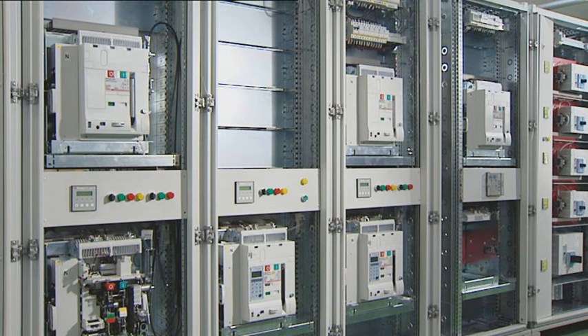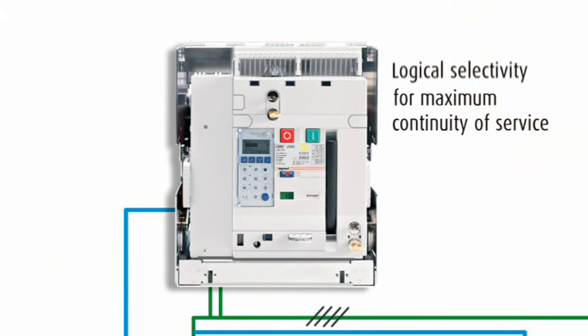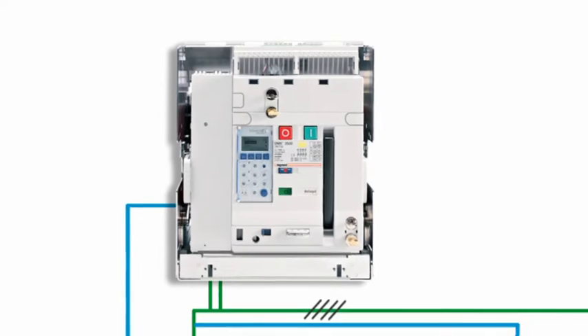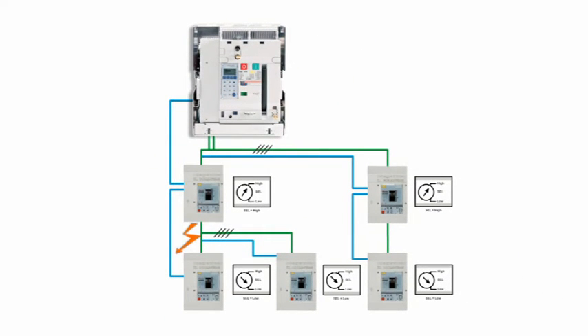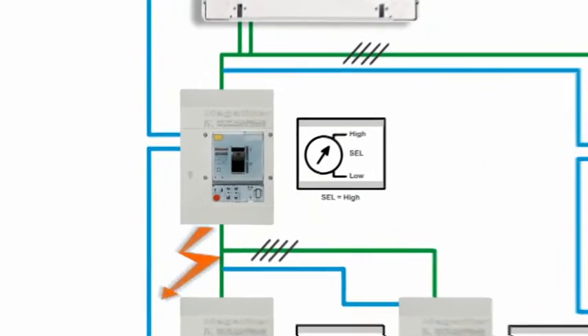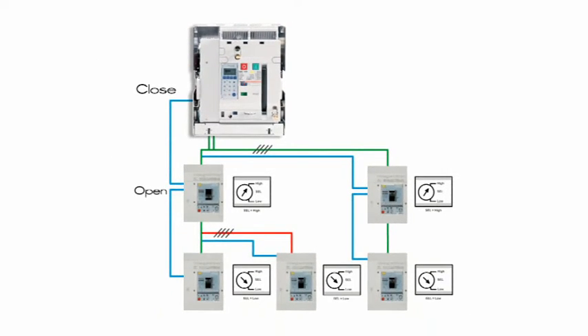Each circuit breaker also has a function offering total selectivity. The so-called logical selectivity is obtained when connecting two or more circuit breakers in cascade, using pilot cables. This type of connection ensures that only the circuit breaker immediately upstream of the fault will trip out, and prevents the action of the other circuit breakers upstream.